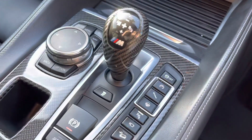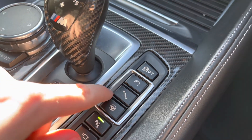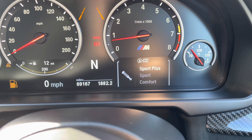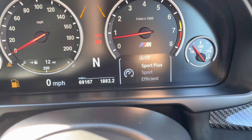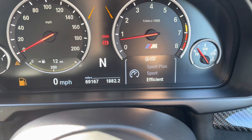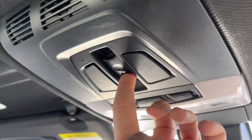Next to your gear selector you have different options to change your performance and suspension. You have adaptive M Sport suspension, and for steering you've got comfort, sport, and sport plus. The same applies to your adaptive suspension — comfort, sport, and sport plus — and for your engine you have efficiency, sport, and sport plus. It's very easy to set up your own preferences depending on how you want the vehicle to handle.